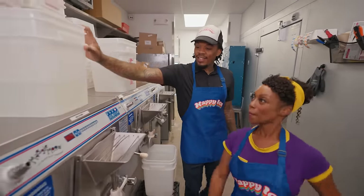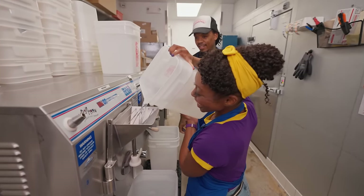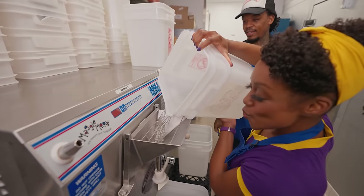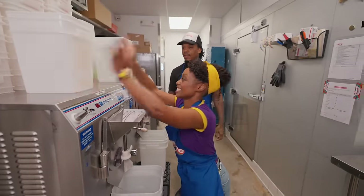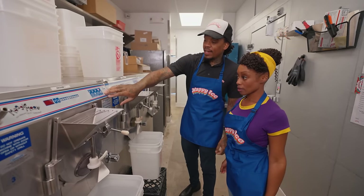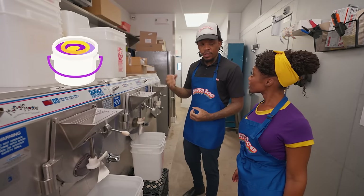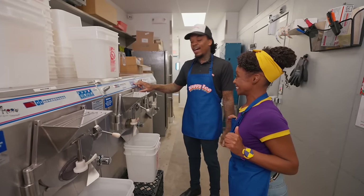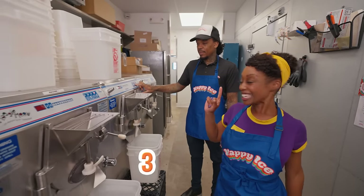There we go. Perfect. All righty. Now we're at the final stages. We want to make the product. We have our icons on here, and the one that kind of looks like an ice cream cone — when we hit that one, the machine is going to start and it's going to freeze the product and actually turn it into Philadelphia water ice. Wow. I'll let you have the honors of counting down and we're going to hit the button together. Three, two, one.